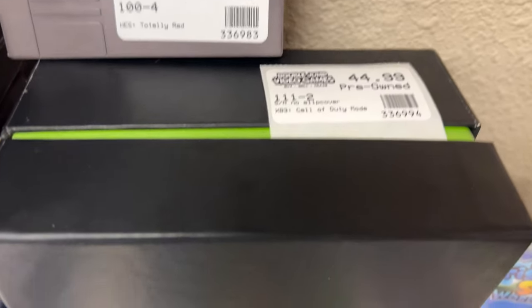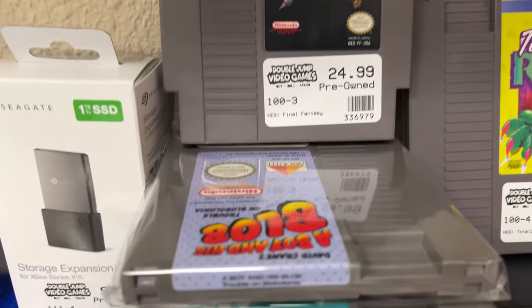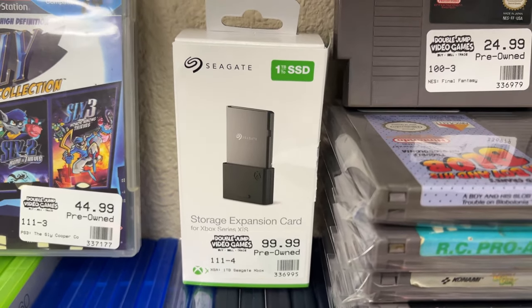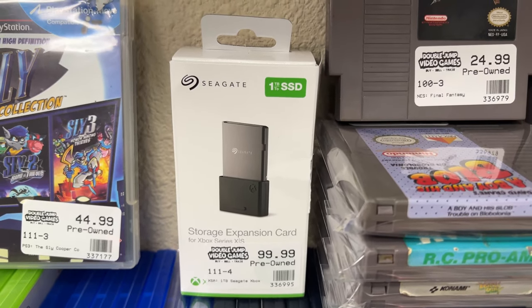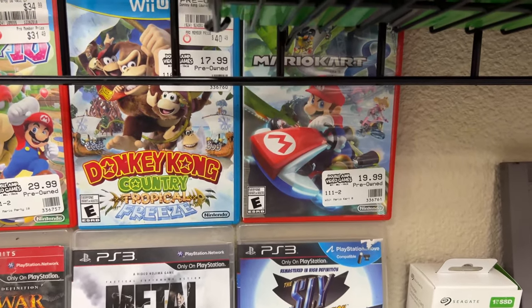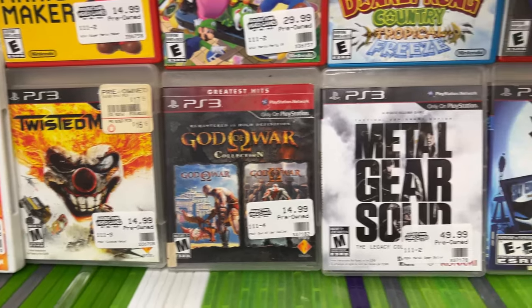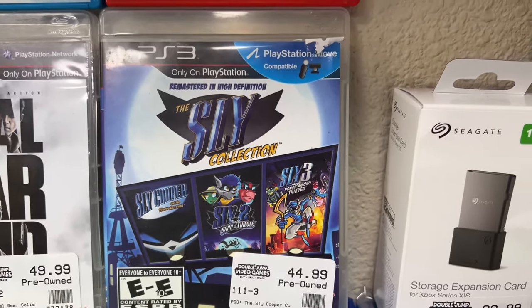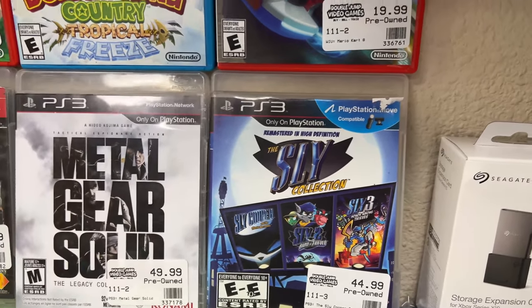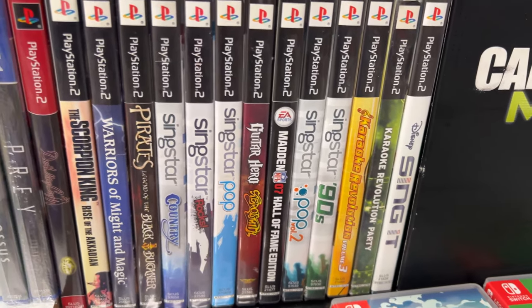This is the Hardened Edition of Call of Duty - no slipcover unfortunately. Totally Rad, Fantasy, some more NES stuff here. Finally got in an expansion cart for Series X - haven't seen one in a while. Some good Wii U, Wii, and PS3. Sly 2 is such a good game - it's one of my favorite games of all time. The other two are really good but I just think Sly 2 is the best of the three.